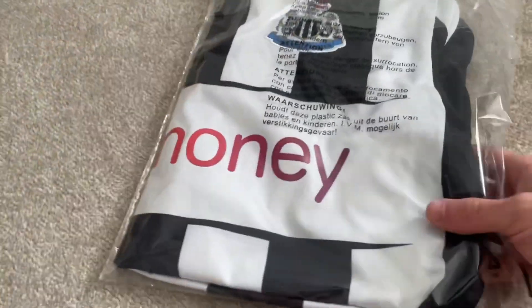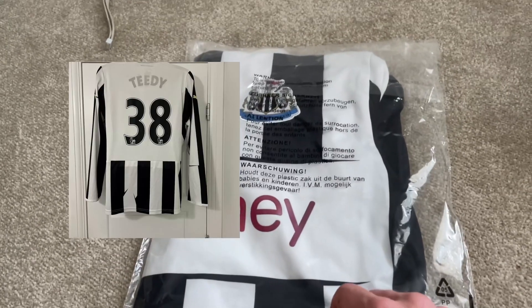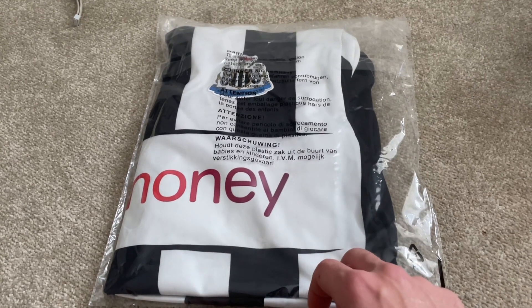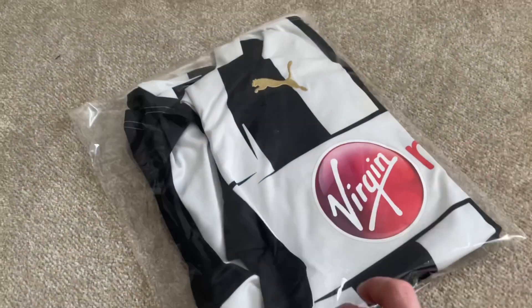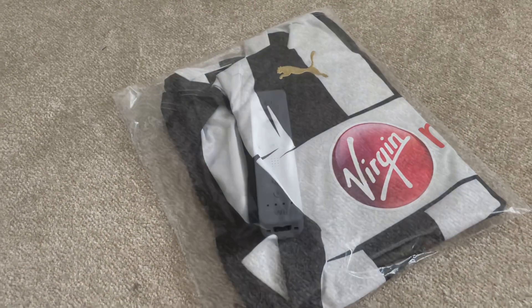The last bit of clothing I've sold is this Newcastle long-sleeve shirt. It did have prints on the back - somebody else's name on the back. I paid £4 for this one. I had it listed for £17.95. I got an offer almost immediately for £15 and because of the print and it's not in the best condition, I let it go for £15. Still happy with that - probably £5 or £6 after fees, more than happy with that one.